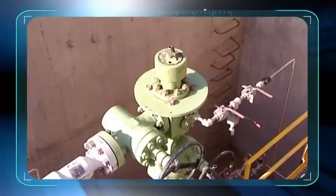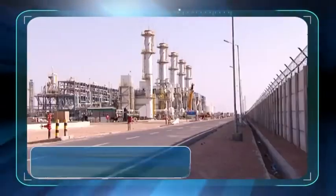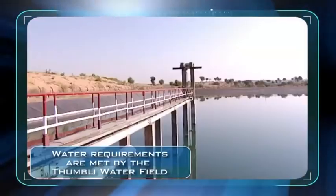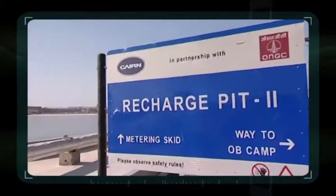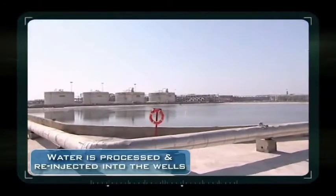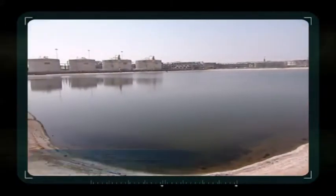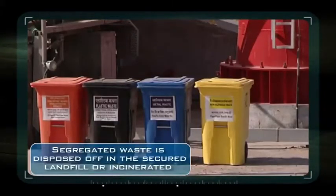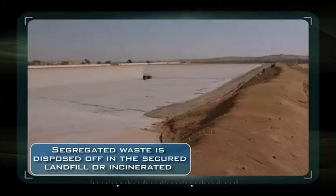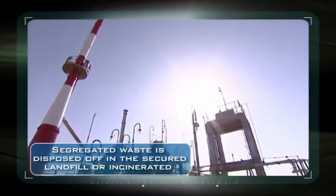The huge water requirement for injection, power generation, heating and operation of the facility are met by the Thumbli water field. The produced water generated in the various operations is processed and re-injected into the wells. All solid, hazardous and non-hazardous waste is disposed of in the secured landfill on-site or incinerated according to the waste category.